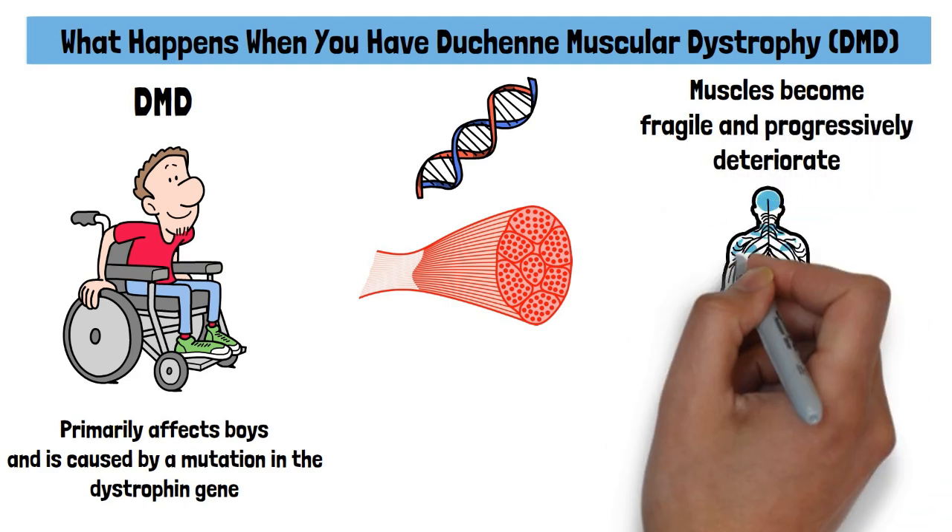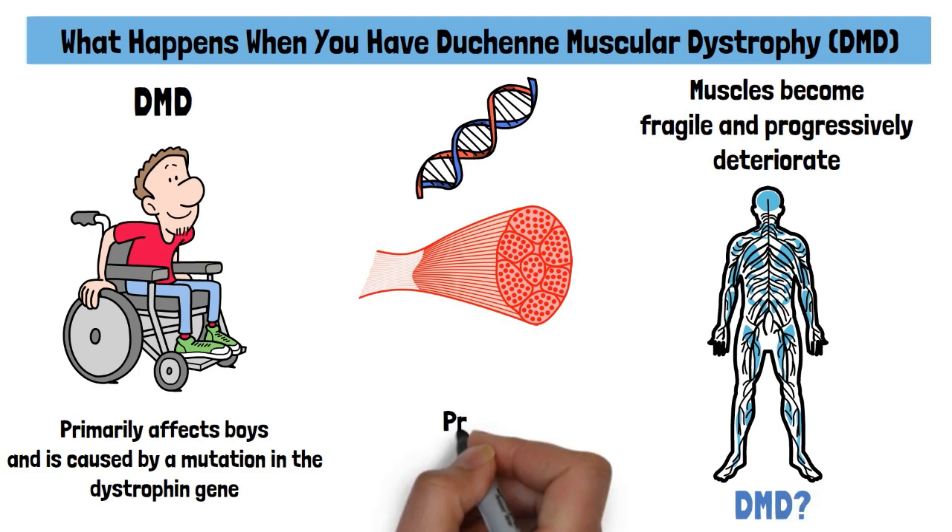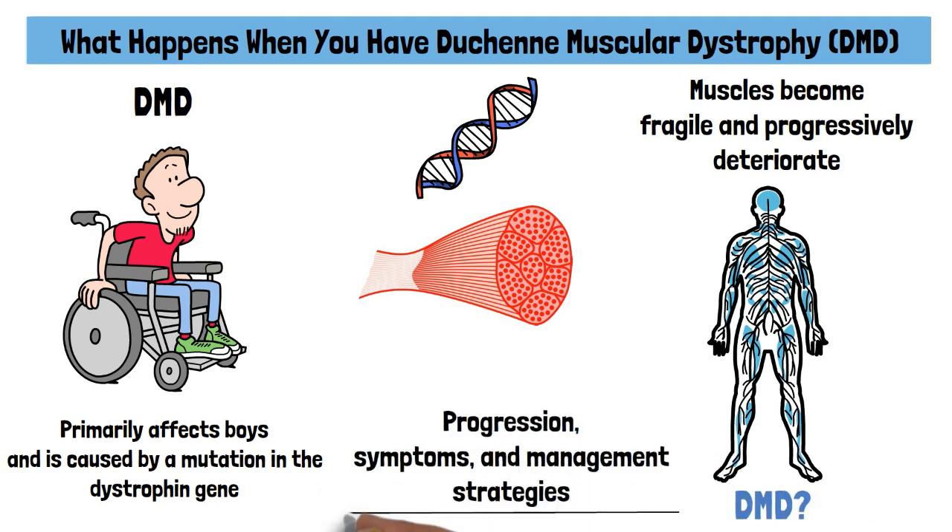But what exactly happens to the body when someone has DMD? Let's explore its progression, symptoms, and management strategies.